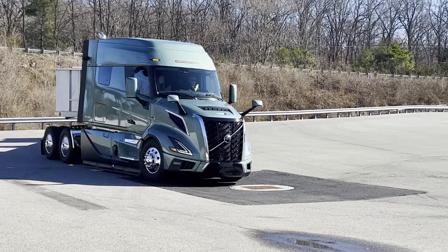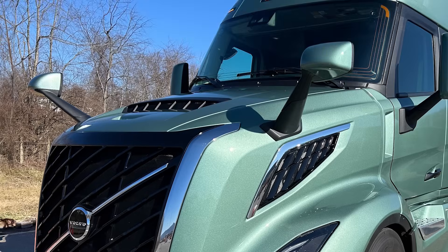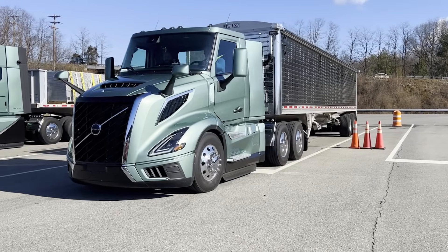Hey everybody, CCJ editor Jason Cannon here. Join me for a closer look at Volvo's all-new VNL, a truck that's so new I was among the first people in the entire world to get behind the steering wheel.